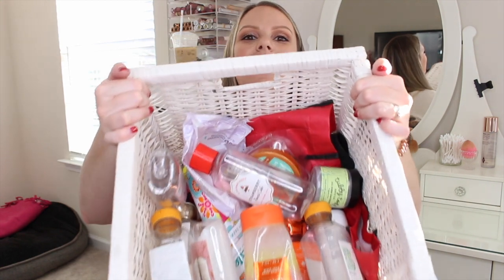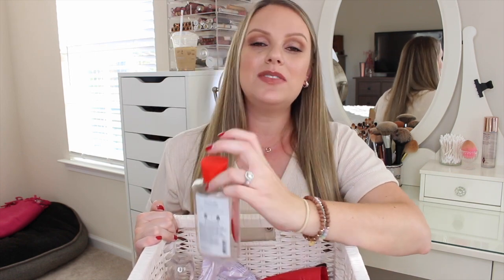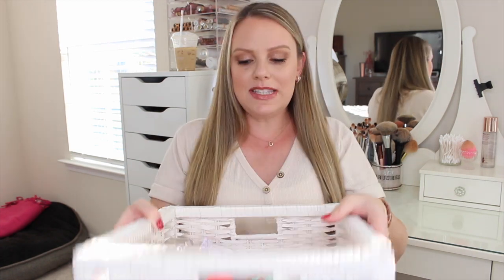Welcome back to my channel and welcome to everybody's favorite video — an empties video, where we go through all of my empty beauty products, which are products I've used up in their entirety. I love these videos and I know you guys do too. I'm actually getting ready to take a filming break because I'm getting ready to have a baby, and one of you guys specifically said make sure you film an empties video before you go on maternity break.